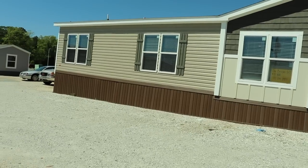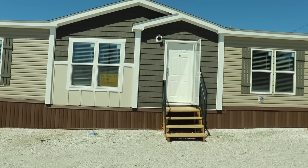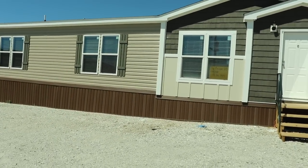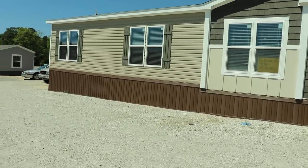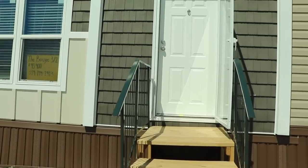Hey family, it's the Mobile Home Diva and today I'm out at Clayton Homes in Opelika, Alabama. That's right, I'm back where I got my home from and today I'm going to be touring the Bougie. It's a three bedroom, two bath. I'll let you know the pricing after we view the home, but I got a feeling this is going to be a good one. Let's go take a look.